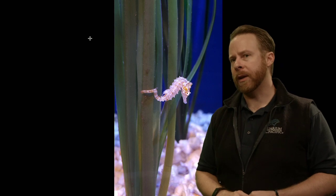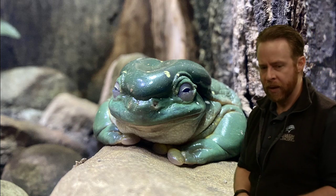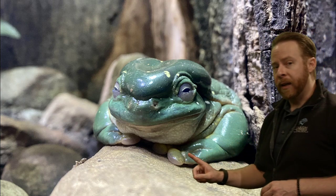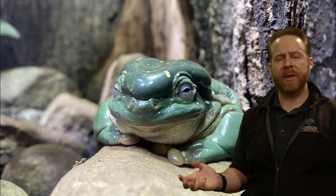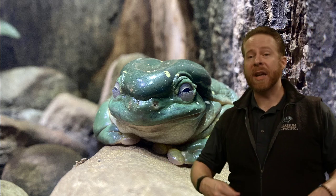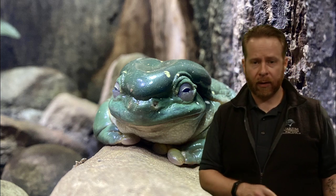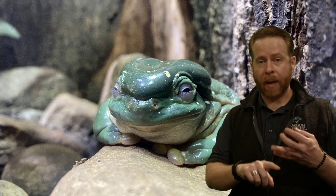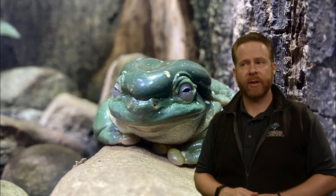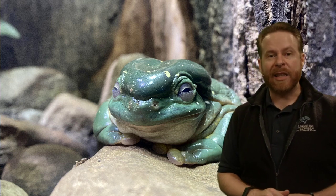Frogs, like reptiles, birds, mammals, and fish, have a skeleton. They have a skeleton made of bone. Fish have skeletons of bone or cartilage — sharks have cartilage skeletons, the other fish have bony skeletons. Frogs, all amphibians, reptiles, mammals, and birds all have a bony skeleton. Our skeletons differ in composition, size, or density — the thickness of our bones. Some animals have a really dense skeleton and some have a really light skeleton.